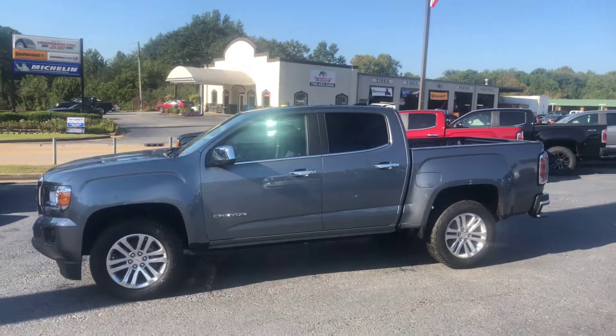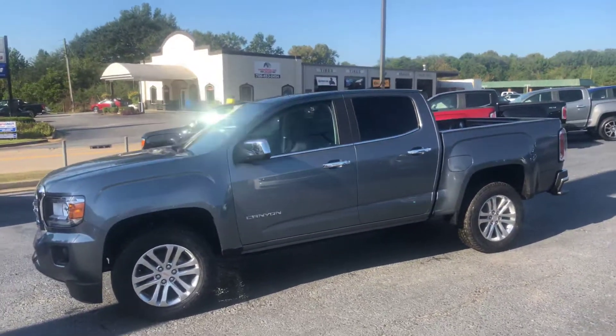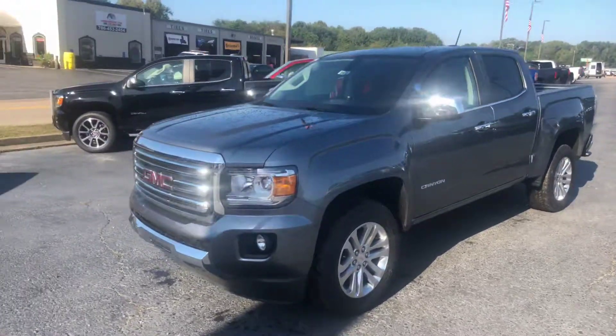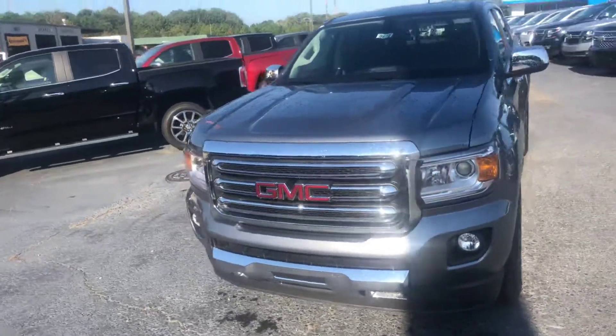Hey Bob, this is Brad here at Jimmy Rich Chevrolet in Greensboro, Georgia. Just wanted to introduce myself and make you a quick video of this beautiful 2018 GMC Canyon. I'll go ahead and walk around to the front for you.